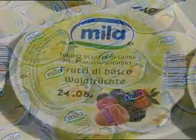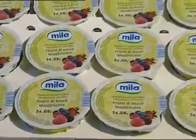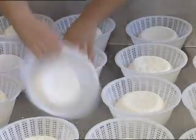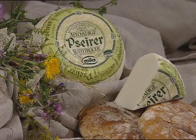Miele whole goat milk is available in a 200g container in three different flavours. The young firm's cider goat cheese has a delicate yet tangy aroma and is available at the deli counter.